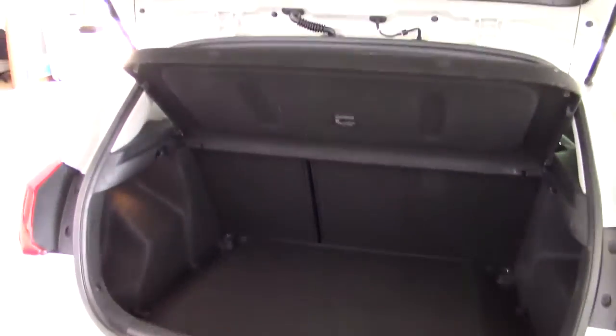Lots of room in here. We've got these useful straps in the corner so you can strap things down so they don't roll around. More storage space underneath the boot floor. Plenty of room in there and again all in really good condition.